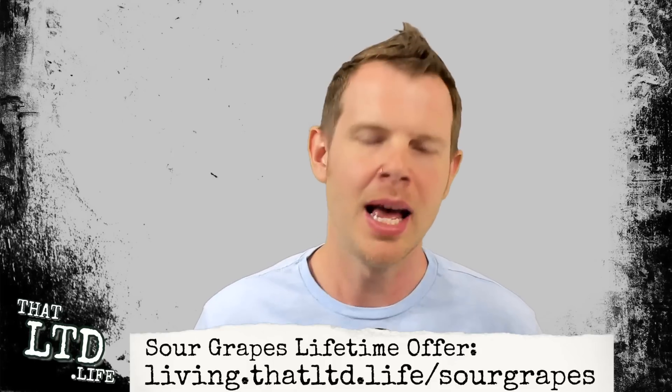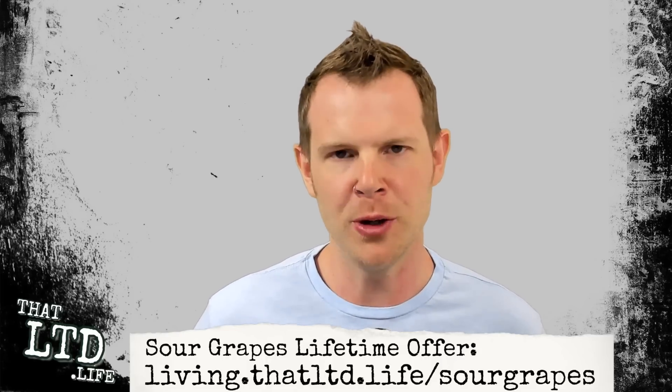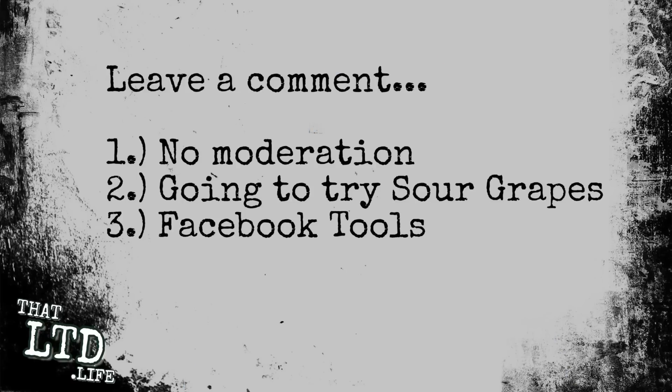As a tool, Sour Grapes is really effective. In my limited testing it caught everything I expected it to catch. Is it really practical for most business pages? If you're getting hundreds of negative comments per week, you might want to check what you're doing. That said, I'm going to give it an 8.4 out of 10. I'd recommend picking this up if you have a larger brand and it's hard to manage all the comments. If you want to make a purchase, please use the link in the description — that's the referral link for this channel. If you like the video, hit like, and let me know in the comments: are you using no moderation, going to try Sour Grapes, or using the built-in Facebook tools?